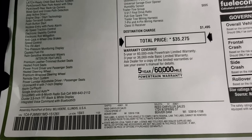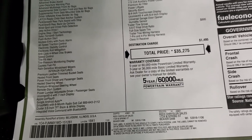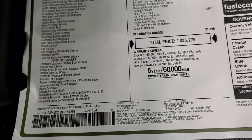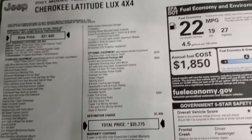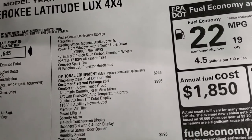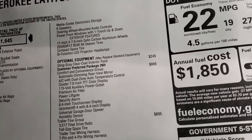The interior features include the heated front seats, the premium leather trimmed bucket seats, heated steering wheel, and remote start — all standard with the Latitude Luxe. And then the LED projector headlamps are also standard on the Latitude Luxe package.